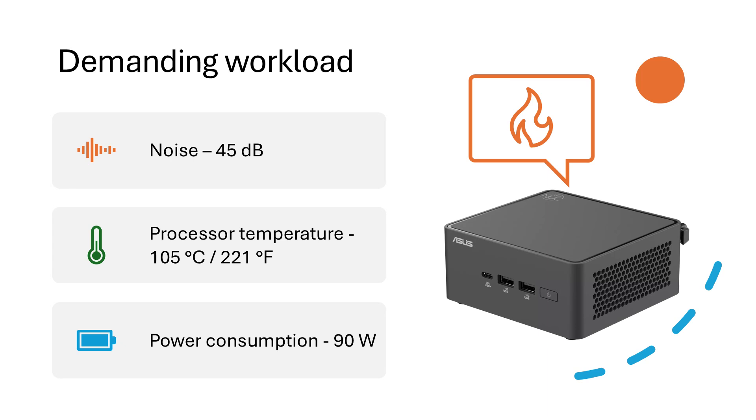That wraps up my little experiment. My takeaway is that this mini PC makes for a comfortable desk companion when you're doing work like browsing the web, using office apps, that sort of thing. In those scenarios, it will stay whisper quiet. However, you should expect noticeable fan noise when you're pushing it hard with intensive tasks like compiling code, running virtual machines, or video editing.